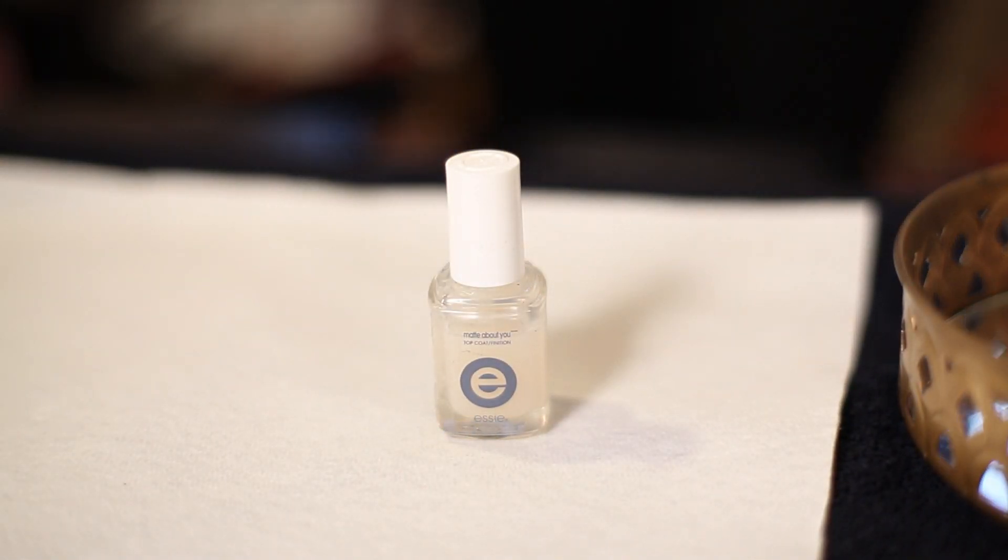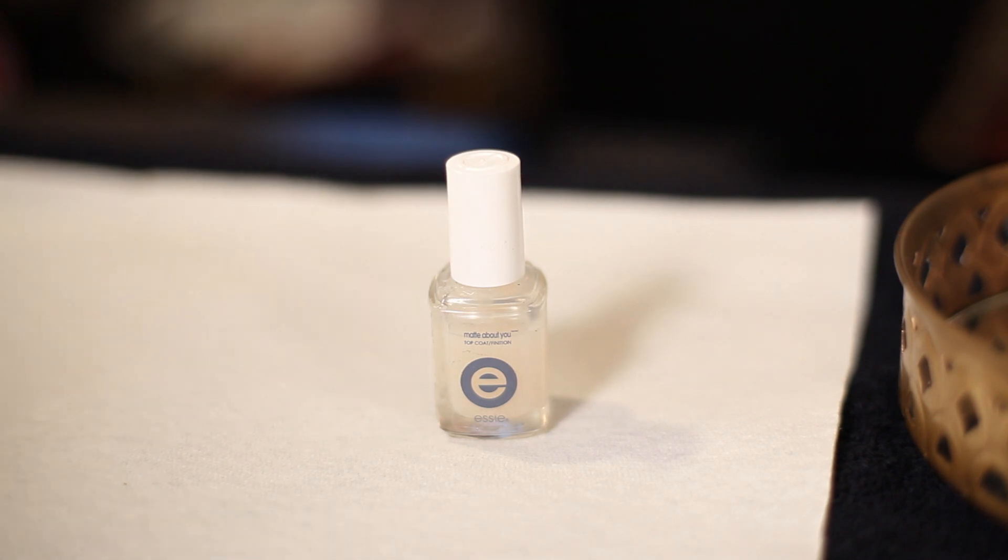Finally, you can transform any nail polish with a matte top coat. It's the new classic. Create a matte finish on your nails or pair it with a glossy top coat to create cool nail art designs.